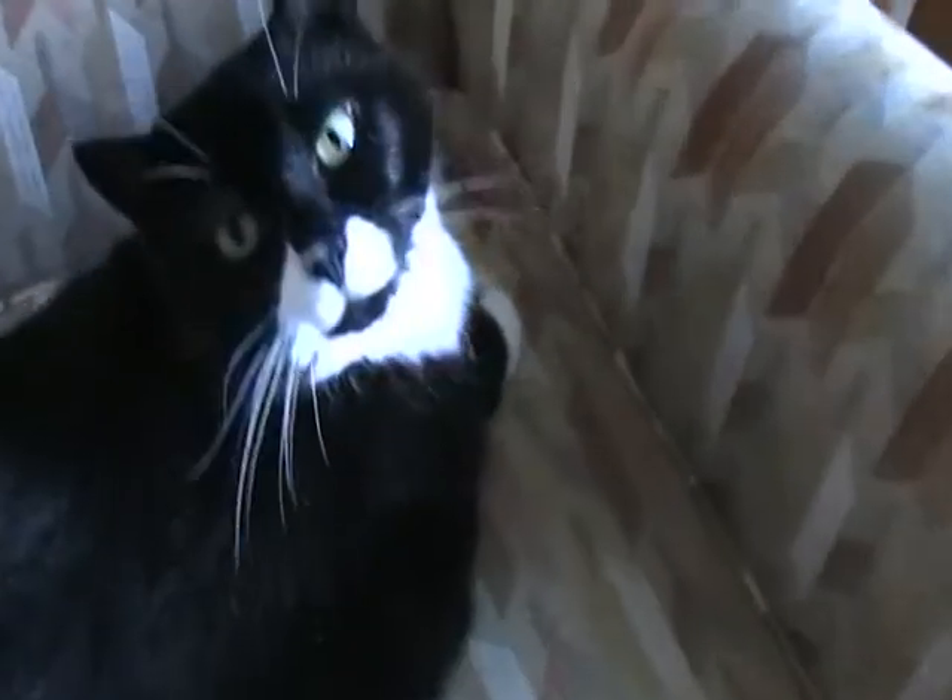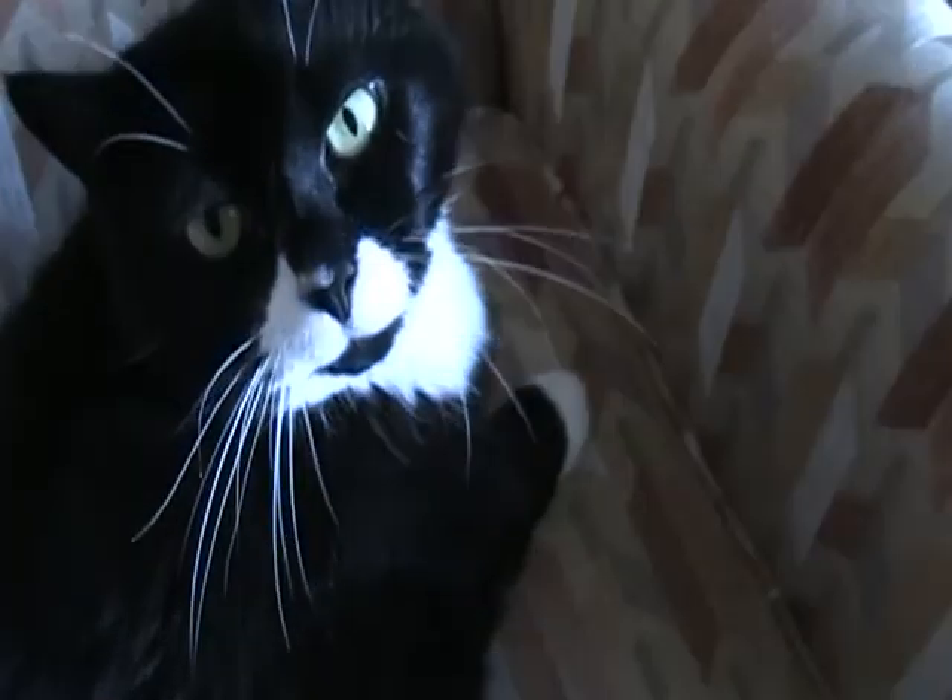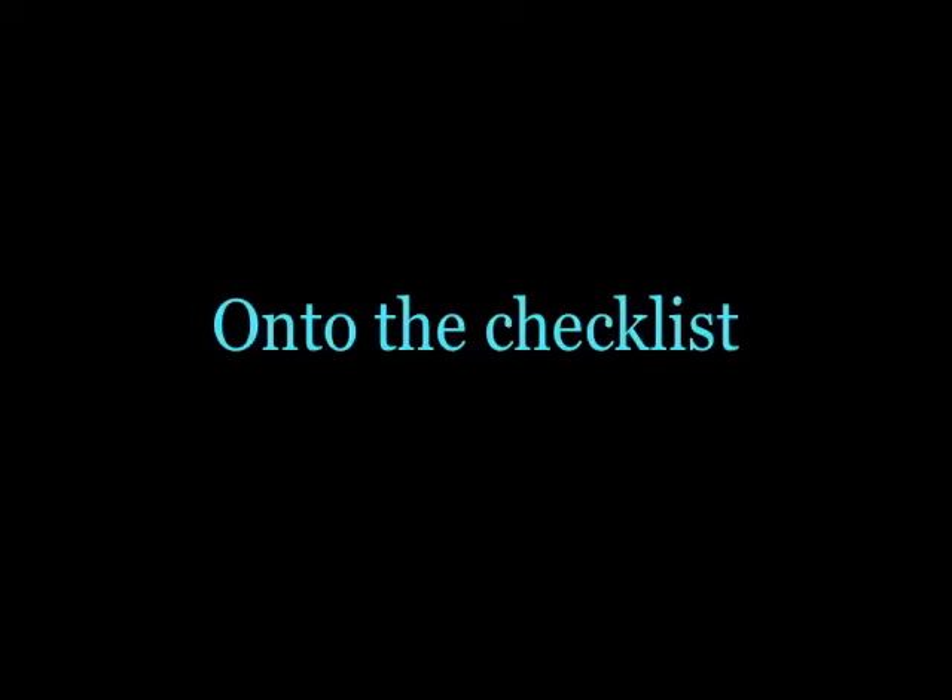Hey everybody, today we're gonna be doing the cat quality check. In the spirit of the cat quality check, I'm a kitty sort of anyway. So in order to do the cat quality check, we're going to need a test subject — the Binksy girl.